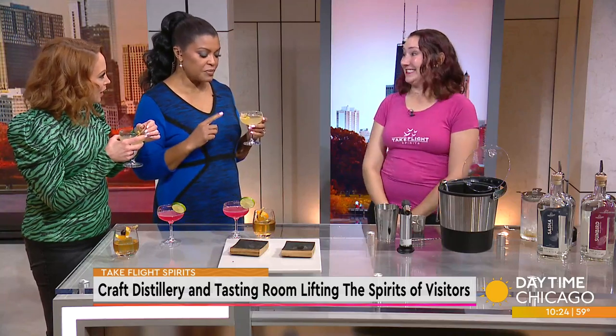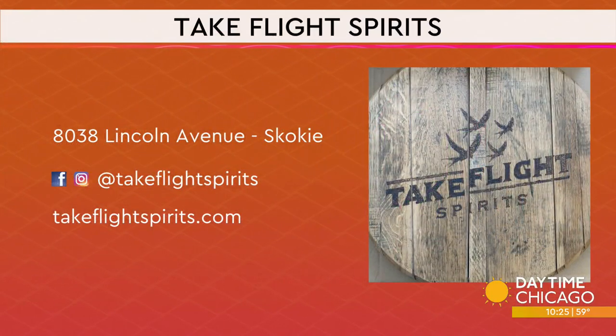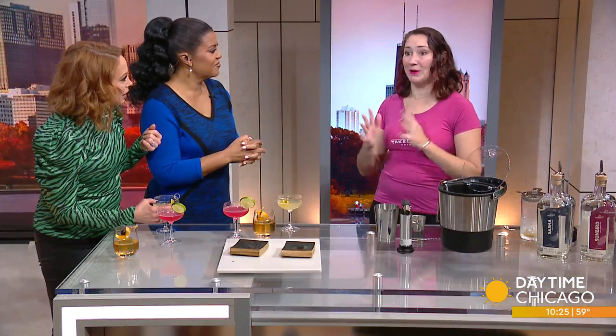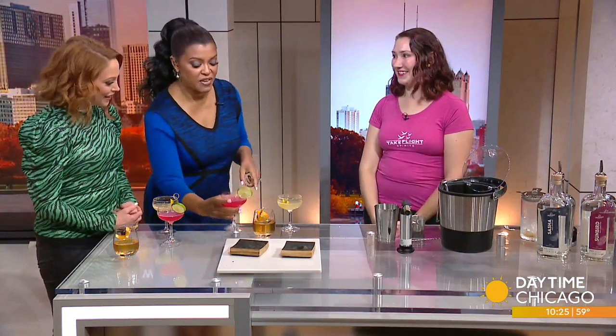It's a little bit different. It is different. This one I can do! Thank you so much. Take Flight Spirits is in downtown Skokie on Lincoln Avenue — check out their website and social media handles. They post what they have coming up next on there as well. Absolutely — we expect our bourbon and our malt whiskey to be ready soon, and we will be posting as soon as they are so you can come and share it with us. Fantastic!